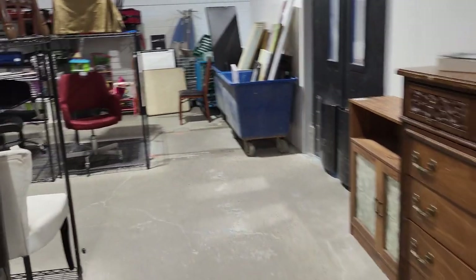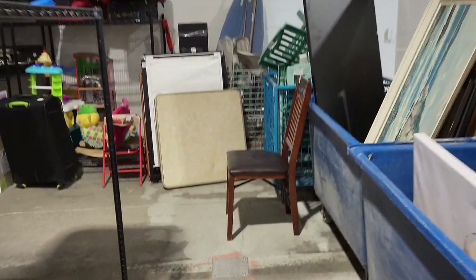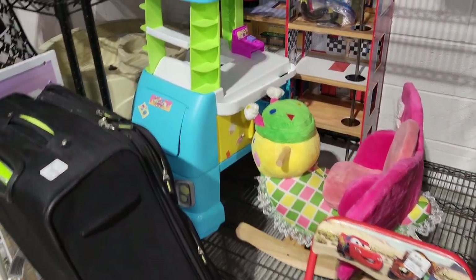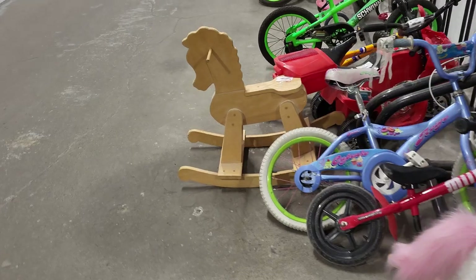We have some furniture, the art that we just looked at, and then we'll move over to toys, some luggage, some more toys, and bicycles.